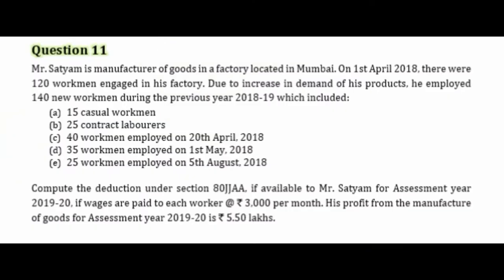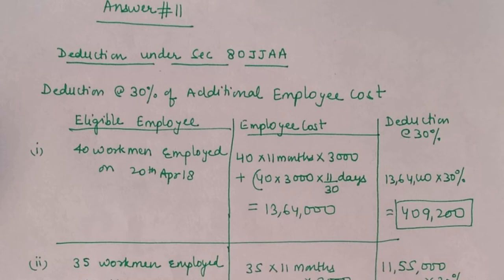We need to determine whether we can give 80-JJAA deduction for each category. Compute the deduction under section 80-JJAA if available to Mr. Satyam for assessment year 2019-20. Wages paid to each worker is ₹3,000 per month, and his profit from manufacture of goods for AY 2019-20 is ₹5.5 lakh. Since profit is ₹5.5 lakh, the deduction cannot exceed this amount. At the top, write: Deduction under Section 80-JJAA.